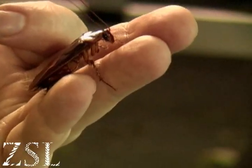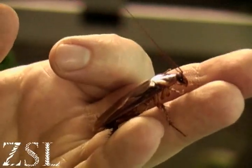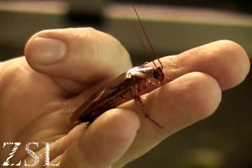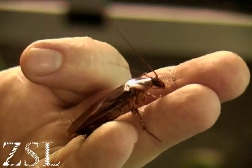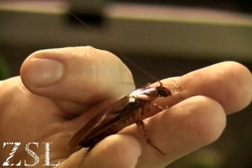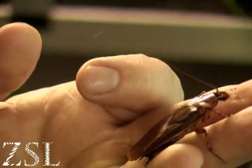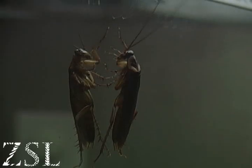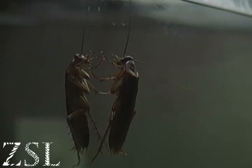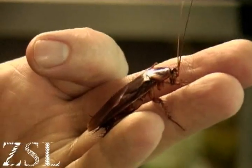Cockroaches are incredible grippers. They've got a pair of claws at the end of each leg — very sharp little claws. So on rough surfaces that's good enough to grip. But like many others they've also got little hairs and an oily secretion, and that helps them stick to more shiny surfaces like glass. So climbing up virtually anything is no problem for a cockroach.